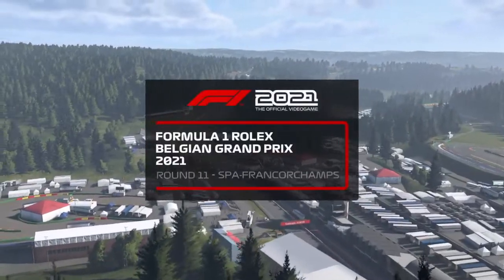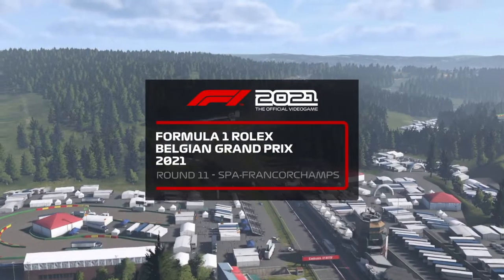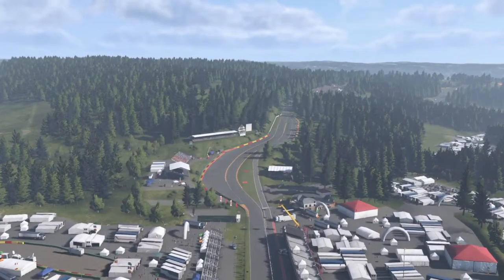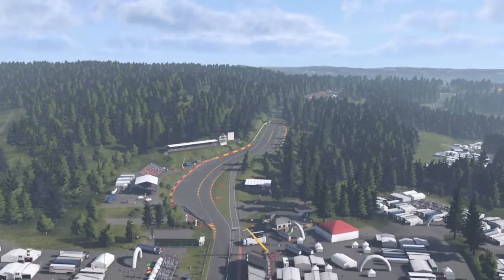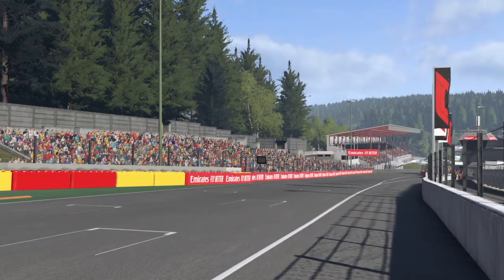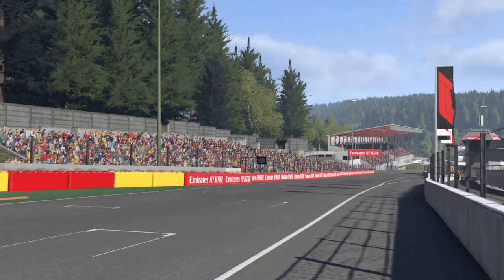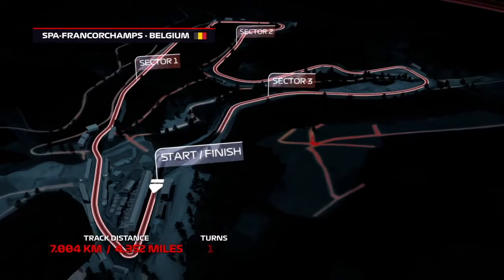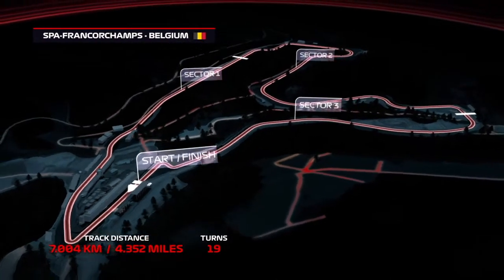This is a historic track, a fan favorite. Welcome to the Spa-Francorchamps circuit here in the Belgian countryside in the Arden Mountains for the 2022 Belgian Grand Prix. This circuit has had historic races since its very inception on the Formula 1 calendar, including this being where a young Michael Schumacher started his career in 1991. Let's see what our drivers can do around this circuit.